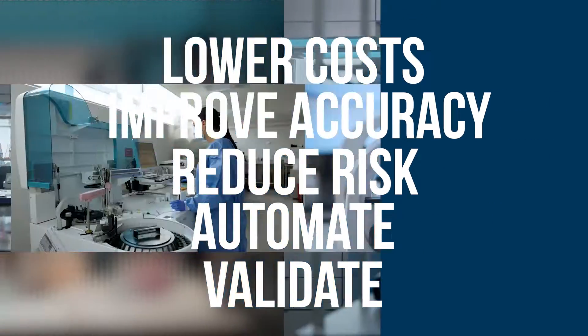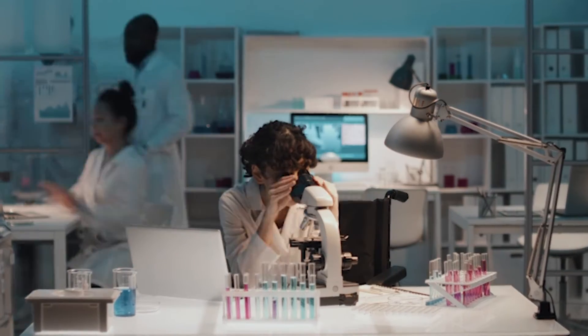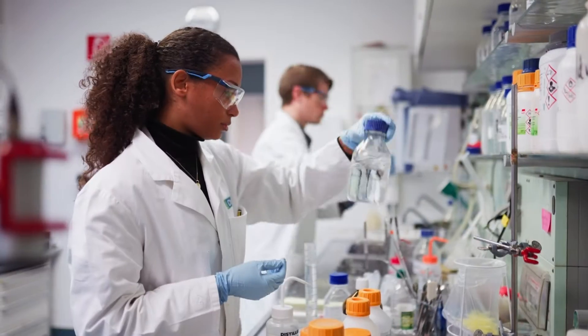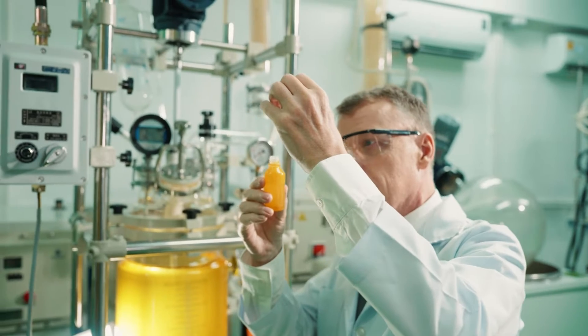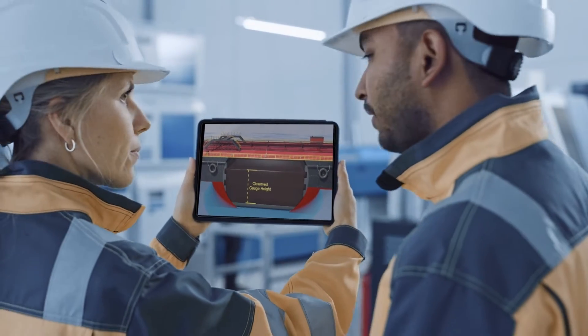At ASTM International, we know your laboratory has many needs, and ASTM Laboratory Services has your solution. Whether you're a laboratory supervisor, experienced analyst, or a new technician just beginning your career, our custom-developed products will help improve your lab's performance in every way.